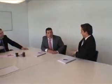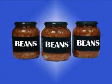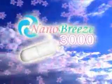Use the subtle Vanilla Sparkling at your work, or use the exotic Mango Passion to arouse your partner. If you order now, you will get three jars of beans totally free. Order the Nanobreeze 3000 now.